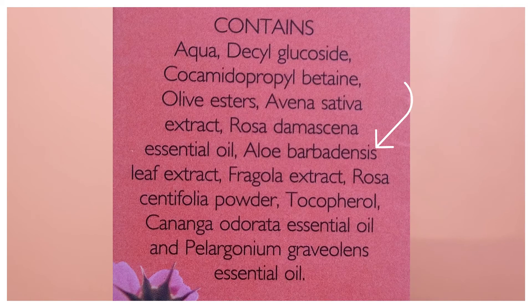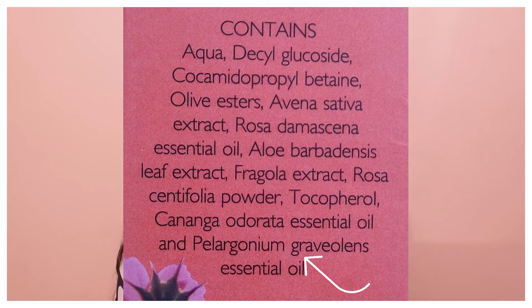It also contains aloe vera extract, Vitamin E, strawberry extract, and rose centifolia powder. I think the pinkish color of this face wash is due to the rose centifolia powder and strawberry extract. It also contains geranium essential oil and rose essential oil, which are used for fragrance as well as benefits — geranium essential oil has relaxing and calming properties.